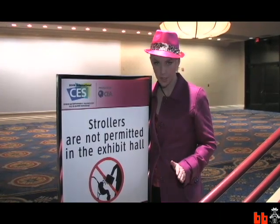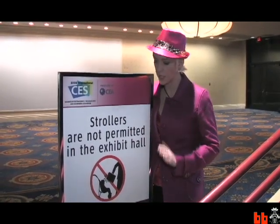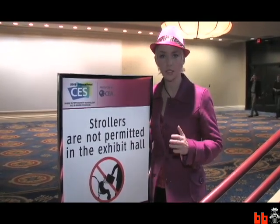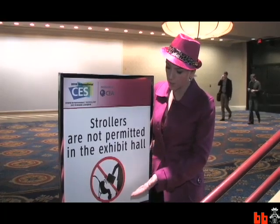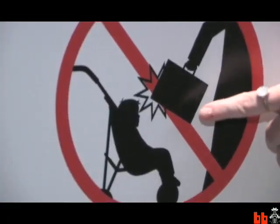Everyone thinks that CES stands for Consumer Electronics Show. It actually stands for Child Excellent Safety. This sign points out how inappropriate it is to bash infants in the head with suitcases.